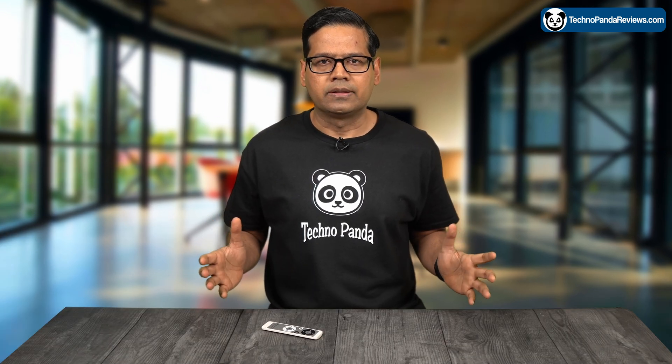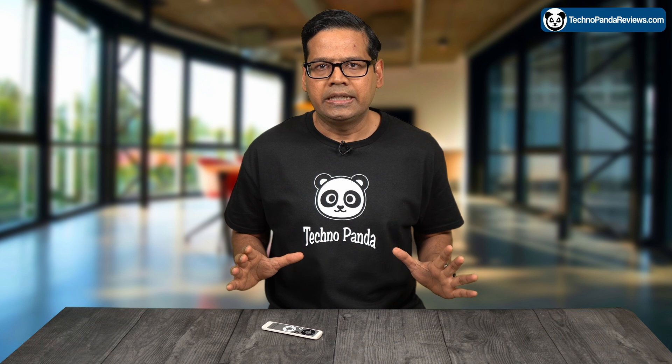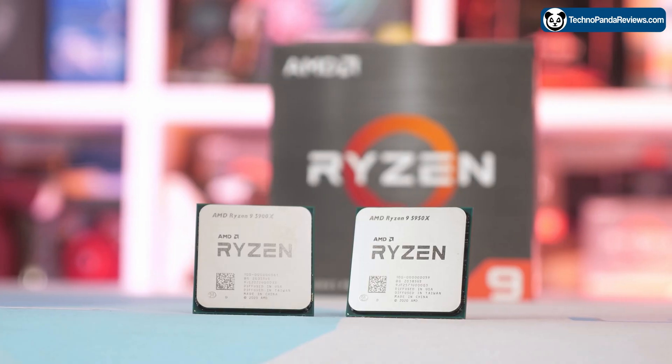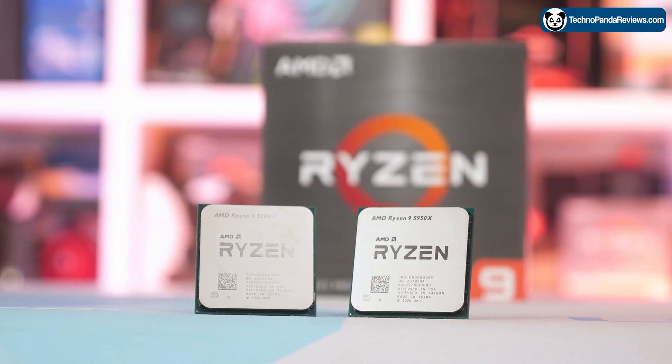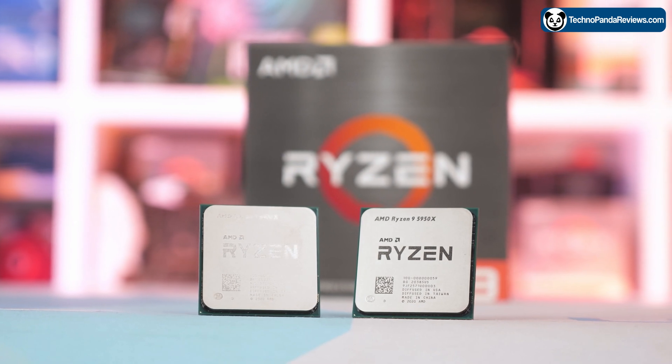But it's not just about the raw performance — the Ryzen 9 5900X is also very power efficient. It has a TDP of only 105W, which is relatively low for a processor of this caliber. This means it won't generate too much heat, which is important for maintaining the longevity of your hardware. And speaking of longevity, this CPU is built using AMD's Zen 3 architecture, which is known for its durability and reliability.